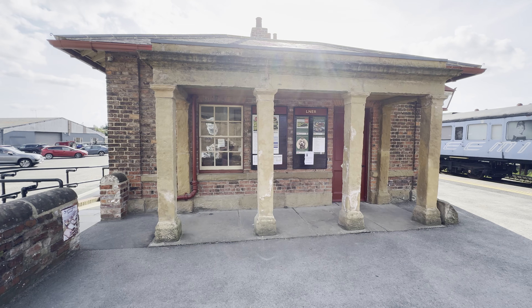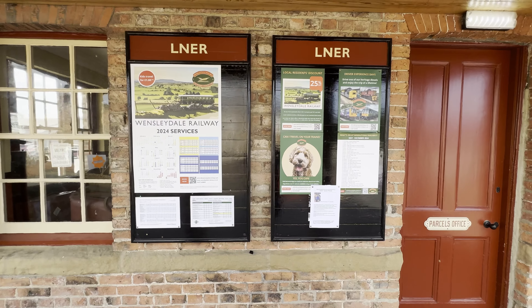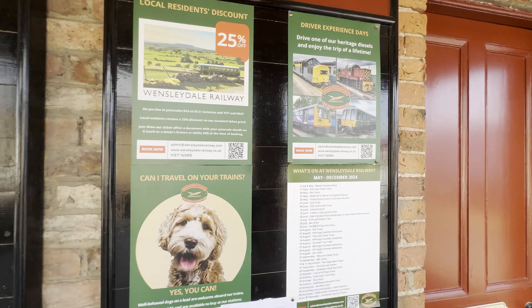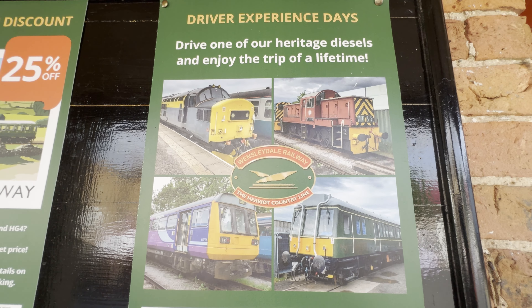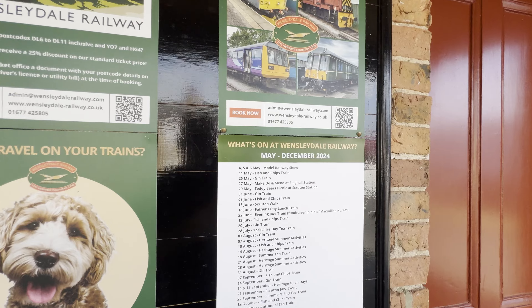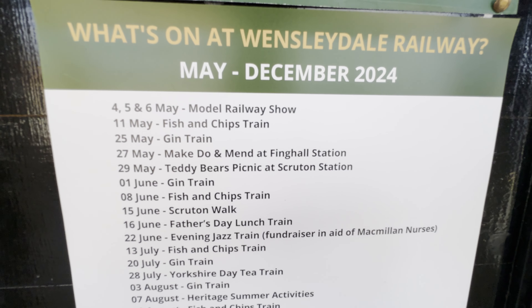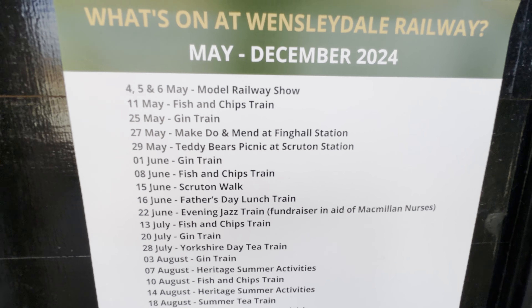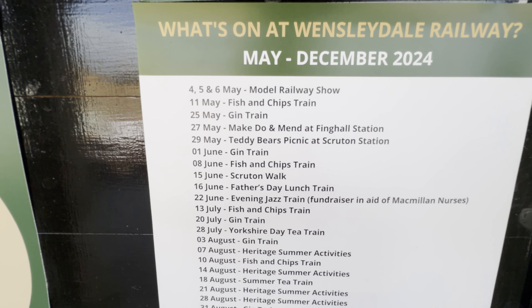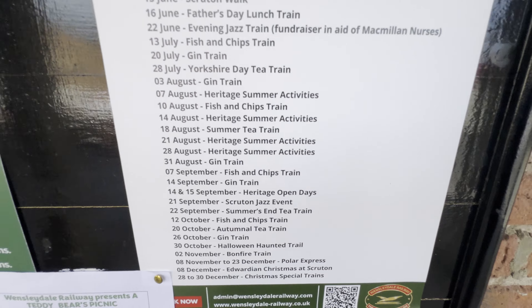It's the grand front of the building on the roadside. You can actually book in to drive one of the locomotives here as well — which I haven't done today. These are the events I was talking about earlier, bookable between May and December: a fish and chips train, gin train, jazz train, Halloween train, bonfire train. So these are all events you can book on to and enjoy a meal and drinks on the train.